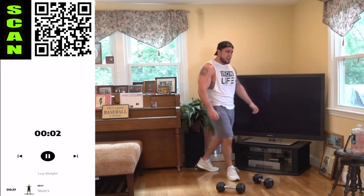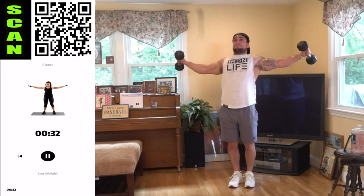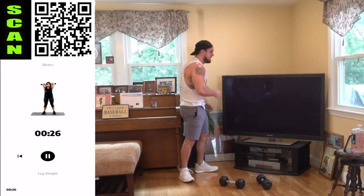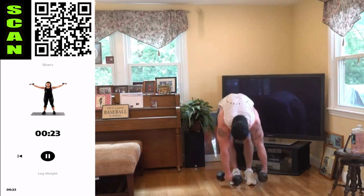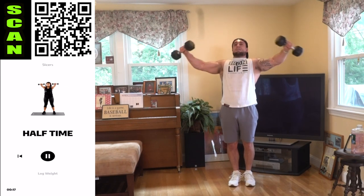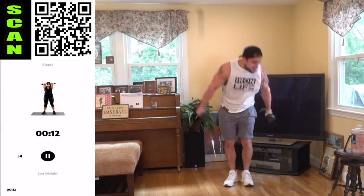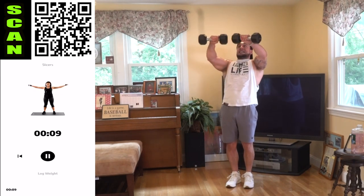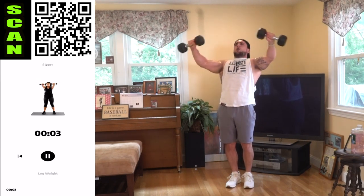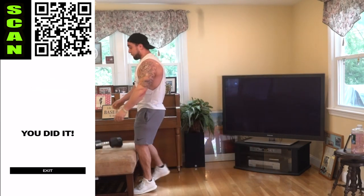We're ending with those slicers — the giant freaking slicer. Arms up, slice it out. Come on, let's go. Don't quit on yourself, you can do this. Half time. Last shake out for me — I'm doing the last 12 seconds. I ain't putting these down. Let's go — three, two, one — drop those freaking dumbbells aliens!